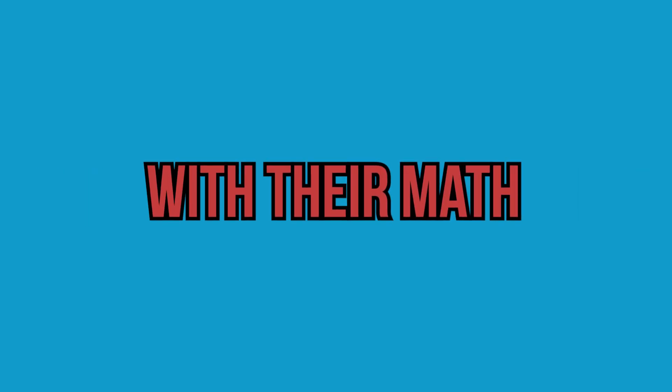Do you want to know the number one study tool that I use to earn a math degree, as well as help thousands of students with their math? It's really simple. It's just one sheet of paper. Where does this one sheet of paper come from?